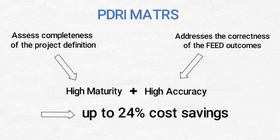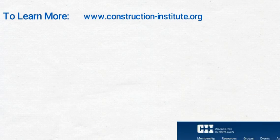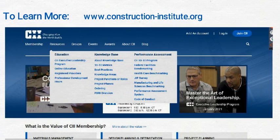To learn more about the PDRI tools and how they can help you on your next project, visit the CII website and select the PDRI overview under the resources page. You can also browse the knowledge base area to learn more about front-end planning and other best practices that help improve your project performance. Testimonials from those who have successfully implemented it on their projects can be viewed in the PDRI interviews video.